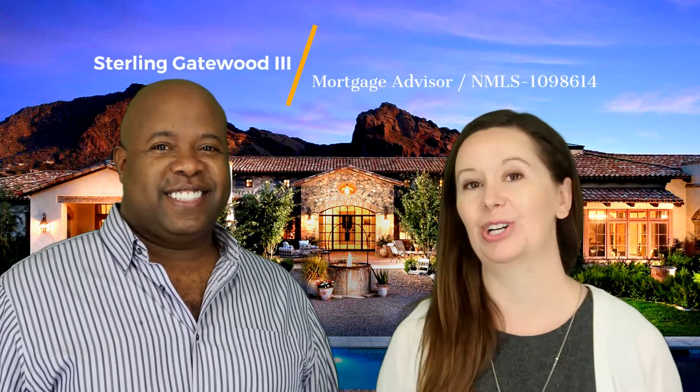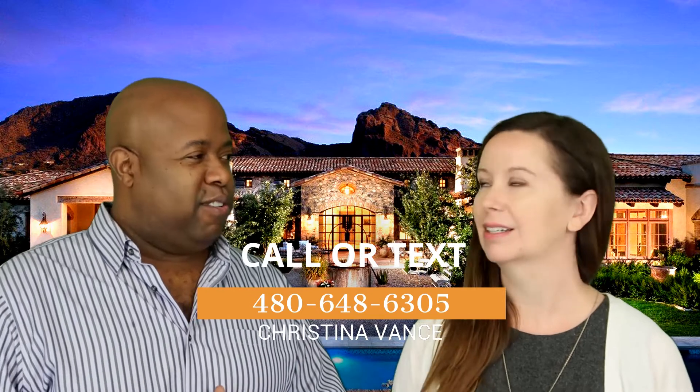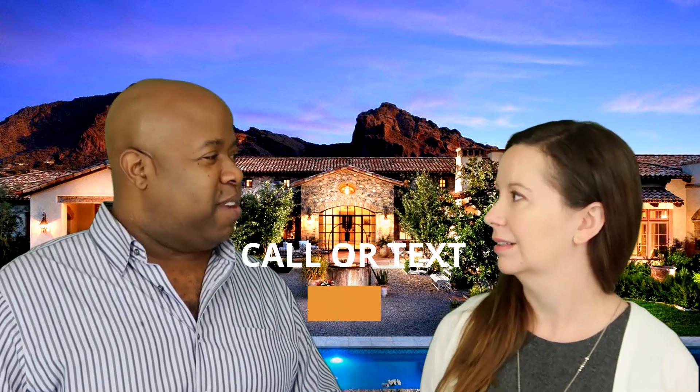Welcome, thanks so much for watching. I'm Christina Vance, a local real estate agent in the Phoenix area with North & Co. I'm here today with Sterling Gatewood the third, also known as America's Money Man. Sterling, how long have you been in the lending business? Well, Christina, I did my first loan in 2002, so I've been doing loans for quite some time.